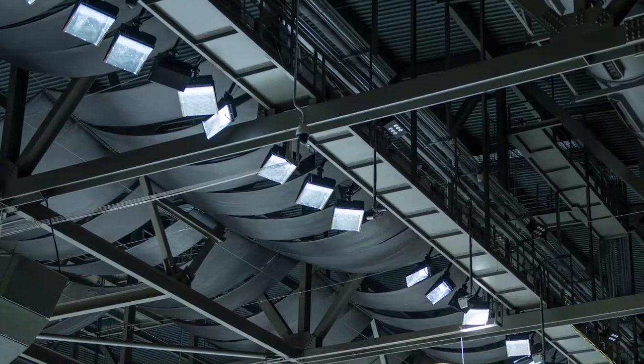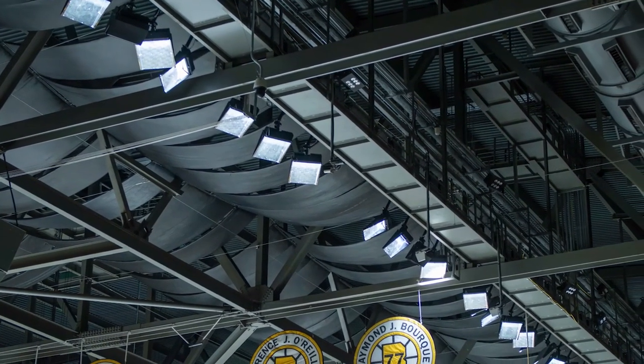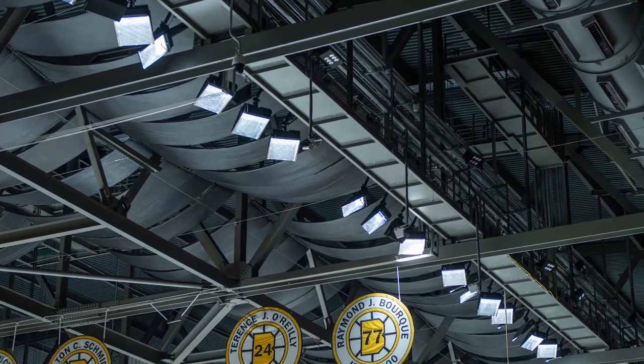We've been talking about doing an LED upgrade. We've had a number of initiatives throughout the past five years from an energy efficiency standpoint. We're probably about 80% LED now. We made a conscious decision to look at replacing our old metal halide fixtures with LED light fixtures.